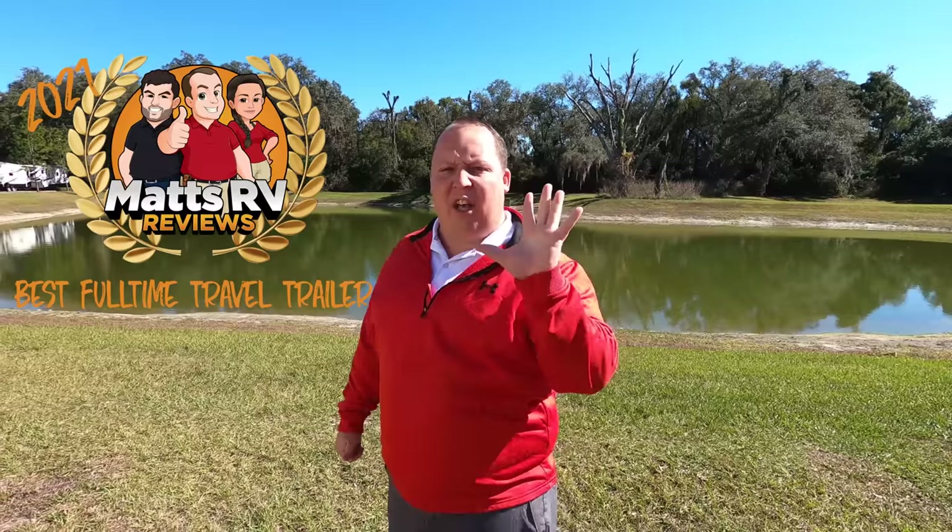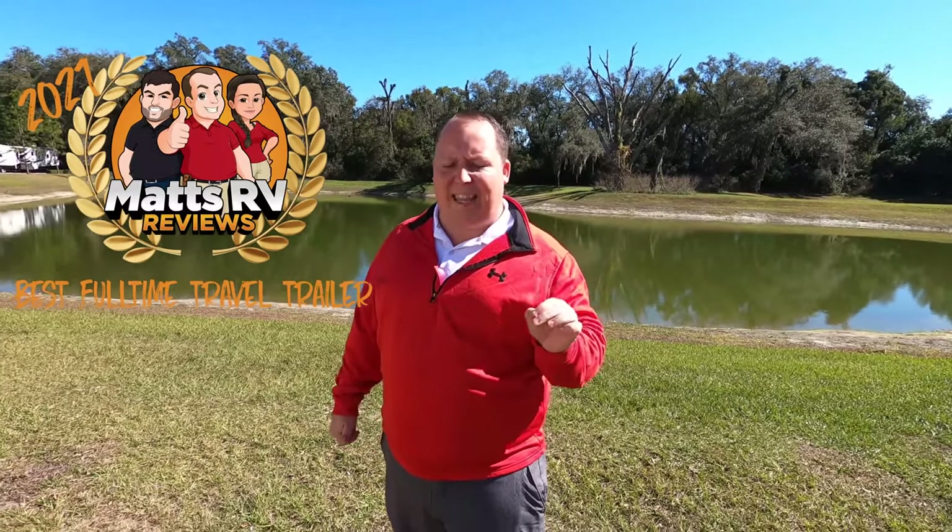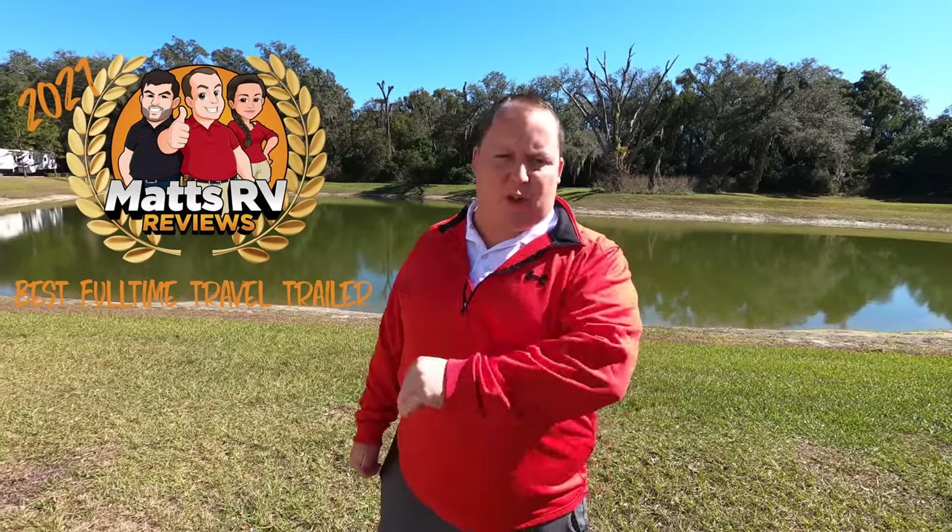Hey everyone, I'm Matt. Welcome back to another video. Today I'm super excited — it's the Matt's RV Reviews Awards. We're taking a look at the top five travel trailers that I think would be the best to full-time in. Will and I searched through every travel trailer in the RV industry to come up with our list of only five, and you won't believe which one got the number one spot.